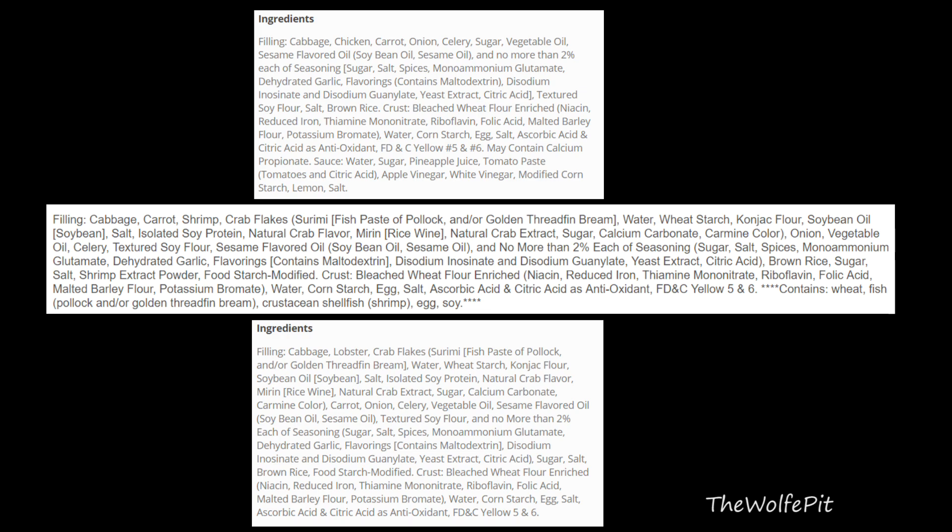Let's go over the ingredients — the chicken's on top, the shrimp in the middle, and the lobster on the bottom. They all have lots of ingredients and sources that often or always contain process-free glutamic acid, like monosodium glutamate, yeast extract, maltodextrin, and probably some other things I've missed — if you see something I've missed, please post them in the comments. They also have textured soy flour and/or isolated soy protein, which I'm 99% sure is the same thing as TVP, just in flour form.